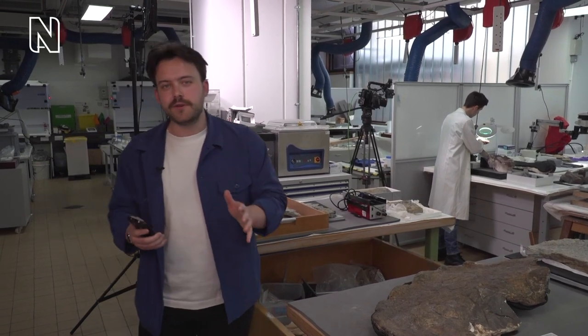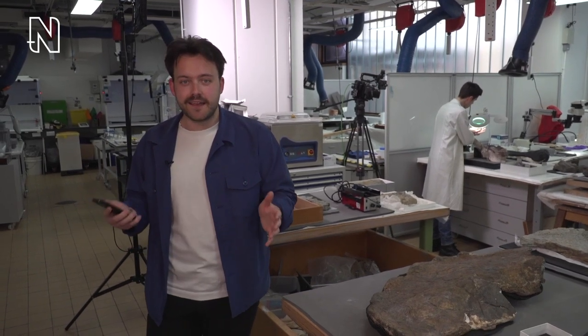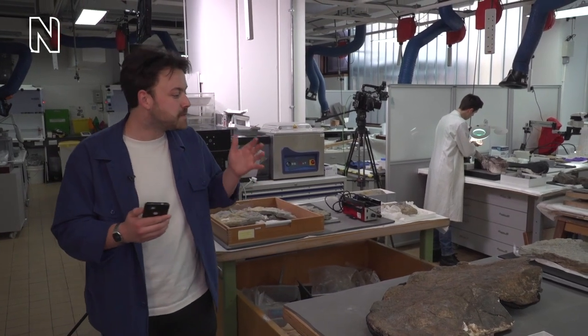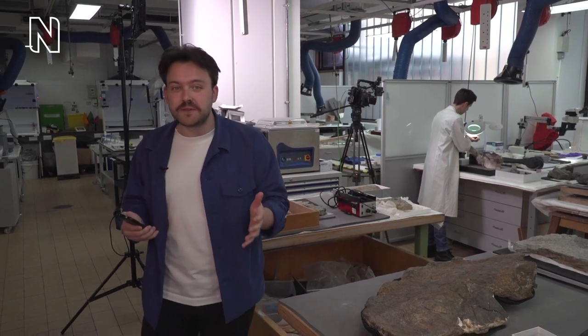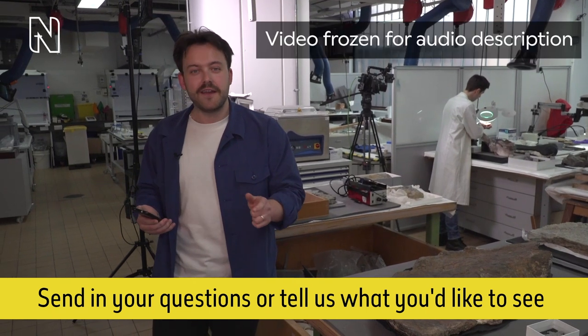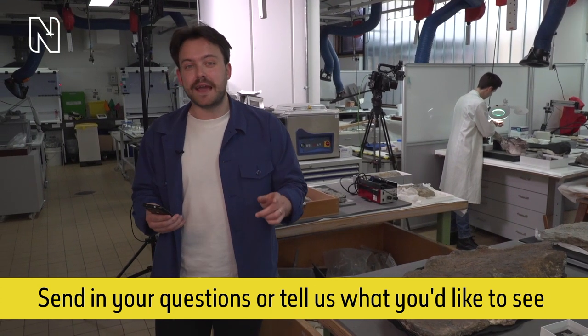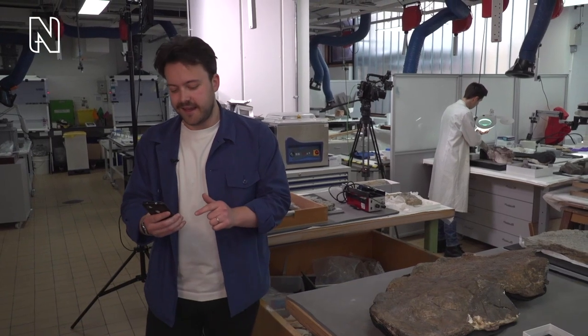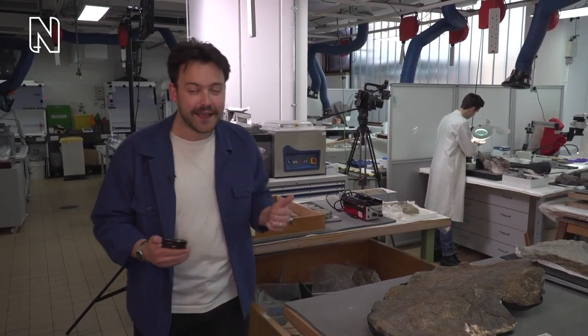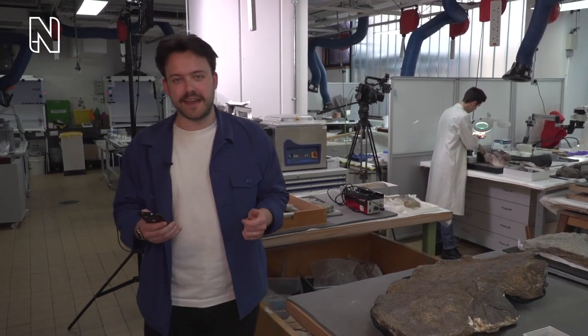If you've seen this show before you'll know the format; if not, it's really simple. We're here and we're live for the next 30 minutes and we're here to look at whatever you want to see. You'll see I'm surrounded by some really cool specimens and equipment. If you have any questions or want to see anything up close, make sure you pop that in the live chat box if you're watching live, and we'll come to as many as we have time for.